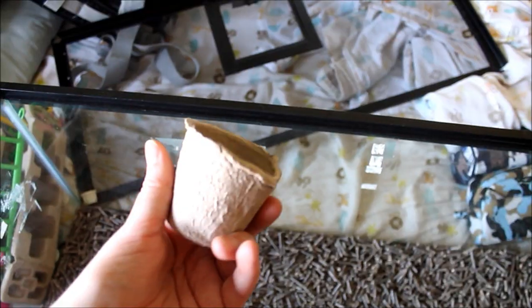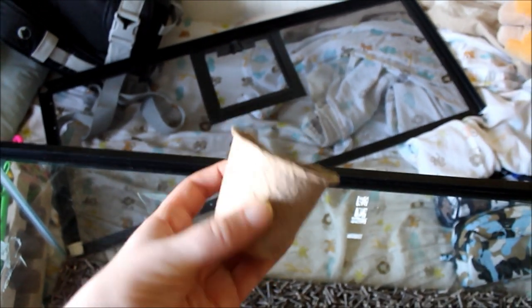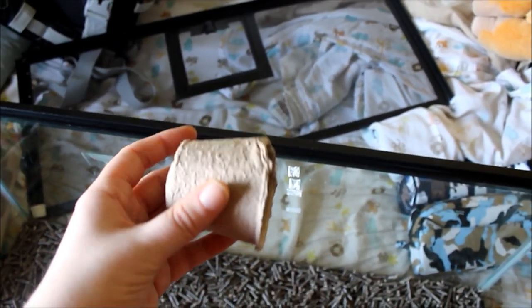Another example of things from the dollar store — these are seed starters. You put dirt and a little seed in there to start a plant, but they're made of cardboard, so they're perfectly safe for mice. They're fun to chew on and sit in. I usually open the back so it acts kind of like a toilet paper roll.